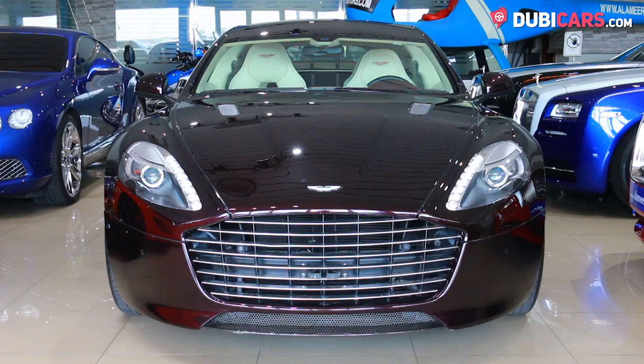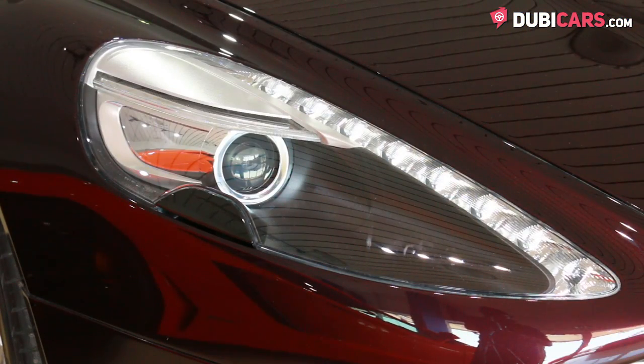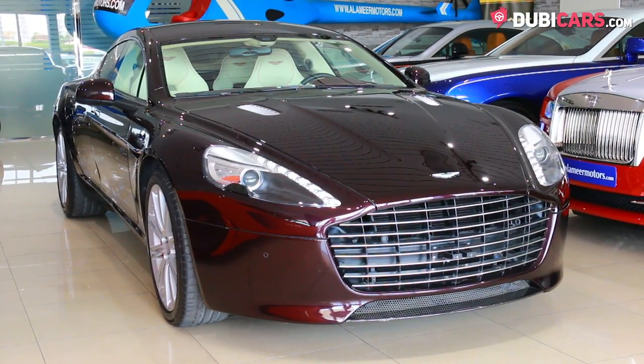Painted burgundy, this British luxurious sedan has 20-inch rims, soft closing doors, adaptive headlights, rear camera, blind spot detection system, and keyless entry.